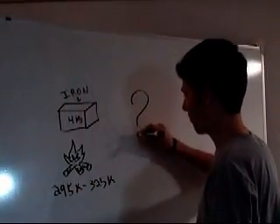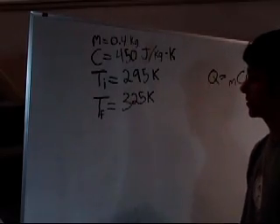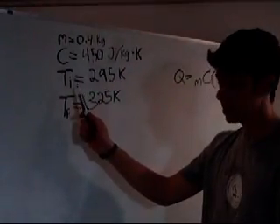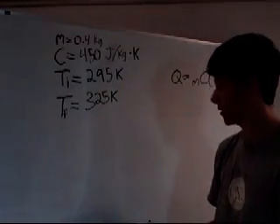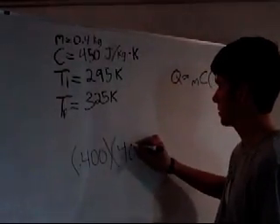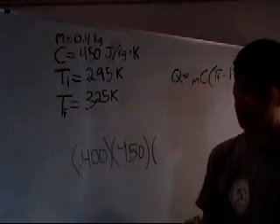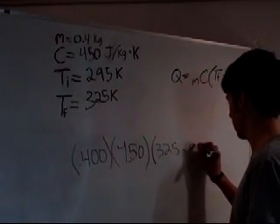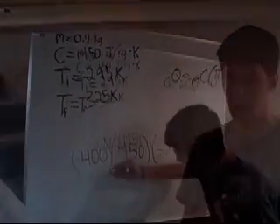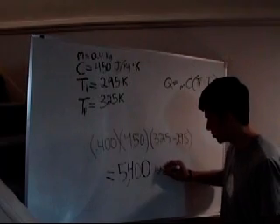So, how much heat is transferred? Here's how you do the problem. These are the givens: M is for mass of the iron, which is 0.4 kg. C is the specific heat. T is the initial temperature, and F is the final temperature. When you multiply all those together — mass times the specific heat, then times the change in temperature — the answer should be a grand total of 5,400 joules. So that's what heat transfer is.